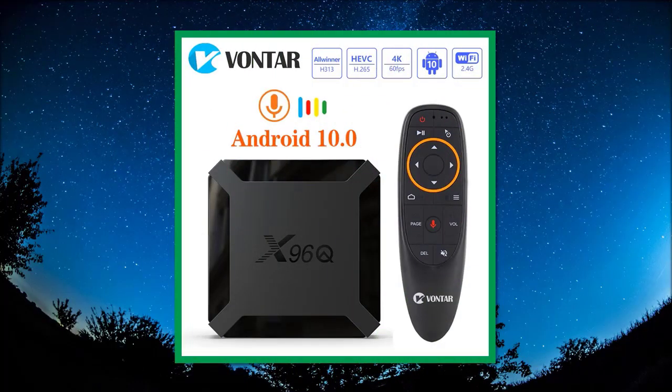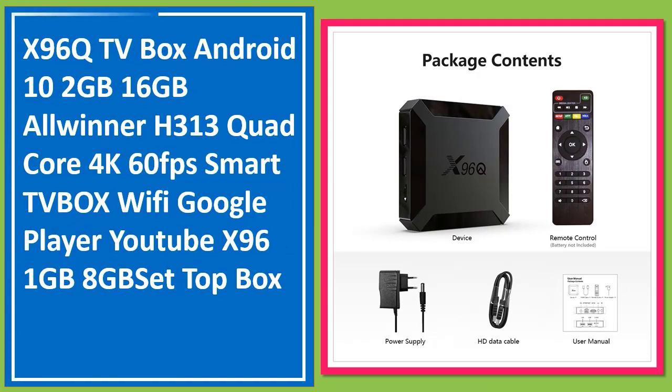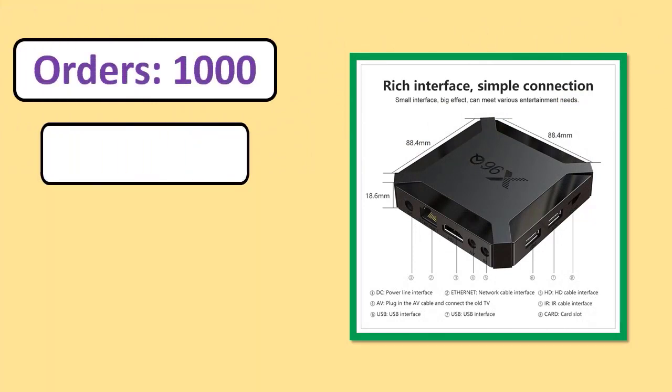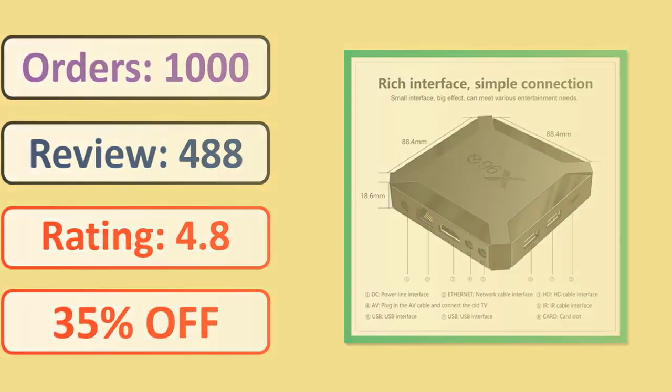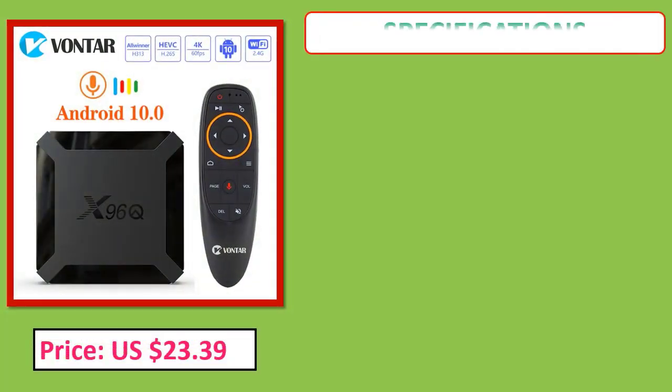Number 1: X96 Q TV Box, Android 10, 2GB RAM, 16GB storage, Allwinner H313 Quad Core, 4K 60fps, Smart TV Box, Wi-Fi, Google Play, YouTube. Check orders, reviews, rating, percent off, price, and specifications.